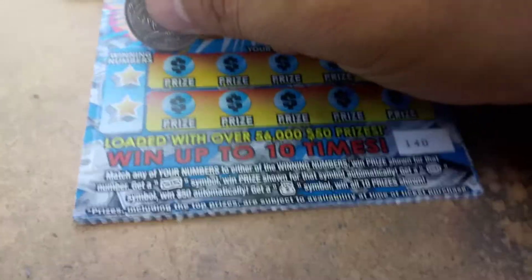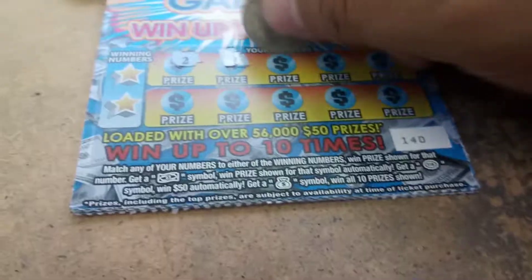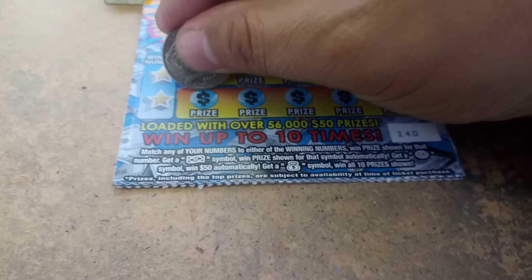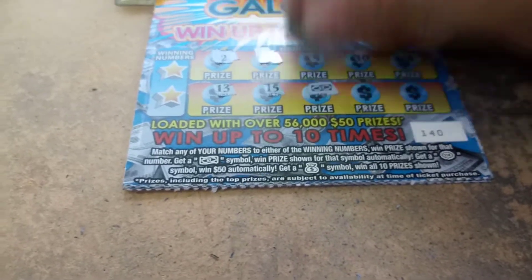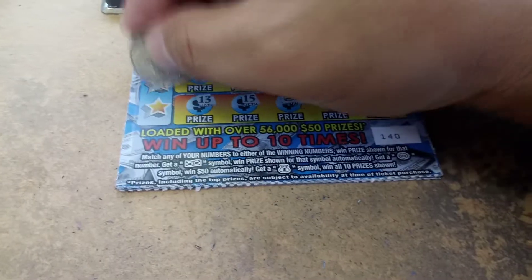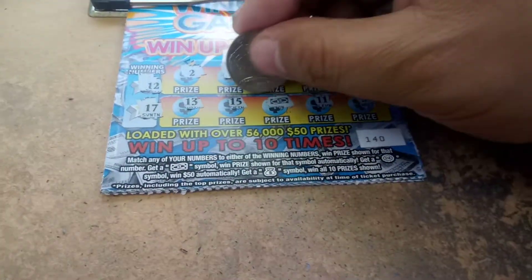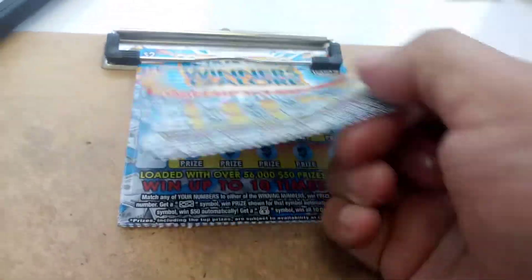We'll start off with ticket number 140. We're always symbol hunting here: 2, 6, 4, 10, 18 — a lot of even numbers on top. 13, 15, and we got a win symbol. We have all odds on the bottom and all even on the top. Do we get anything else with the win symbol? 12 — nope, 17 — no. Behind that win symbol, a break-even two dollars. Good way to start.